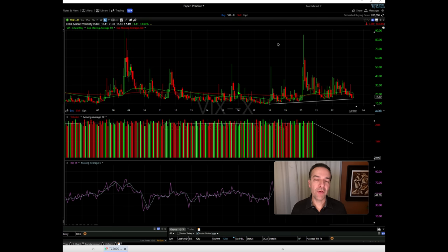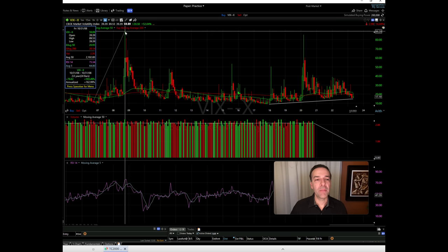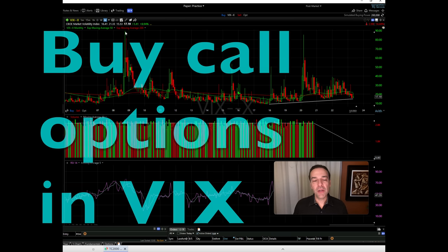One way you can protect your portfolio is by buying call options in the VIX. Here you see a monthly chart of the VIX. Going back to the Great Recession in 2008-2010, the VIX spiked from its normal trading range of around 15 to 20 all the way up to just under 90. Whenever there's a lot of volatility or fear in the market, the VIX — a gauge of fear — spikes up. It went up over four times its typical trading level, so buying call options in the VIX is one way to protect yourself.